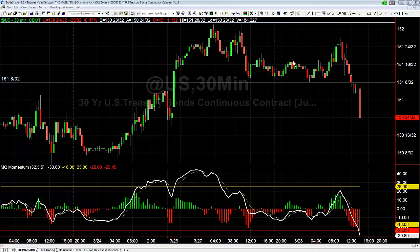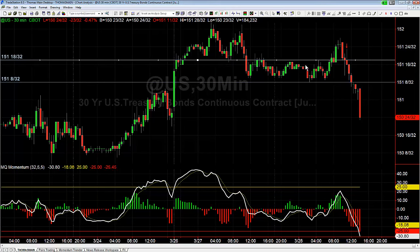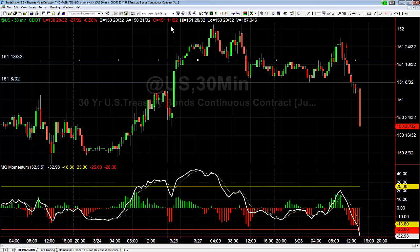We're going to look at naked trading concepts, which are trading on price action mainly. Initially this morning you had a pretty good channel here, ranging in between 151 18/32 and 151 8/32. We proceeded to break through that resistance and then we spiked.